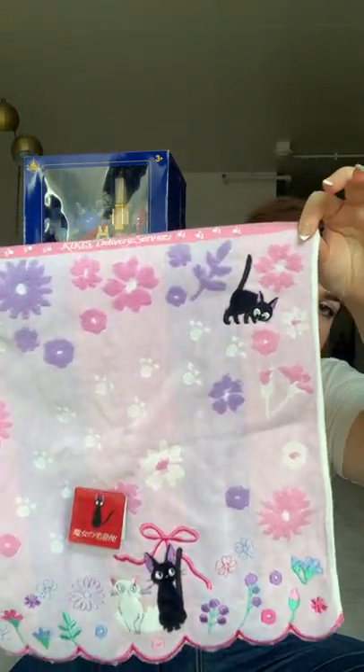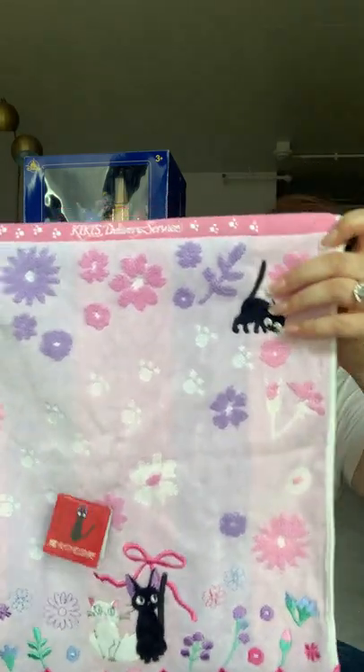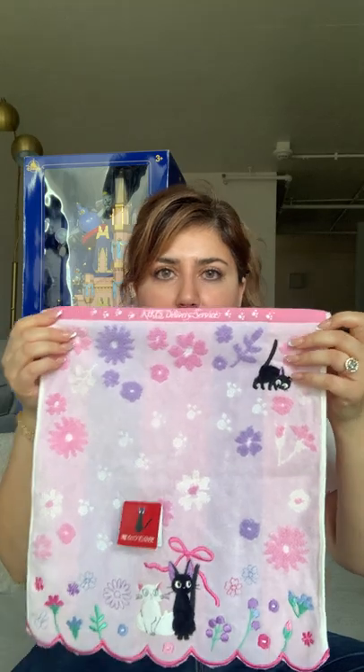At Epcot I went to the Japan Pavilion and they had this cute little towel with little cats on it — from the Studio Ghibli movie Kiki's Delivery Service. What I liked is that the cats are stitched on, which made me feel like it's better quality. I think I paid about $10. When I actually visited Japan, buying small towels like this is a big thing — they use them to dry their hands in restrooms. It reminded me of my trip to Japan, and it was a reasonable price.